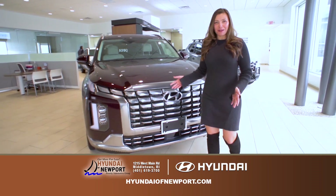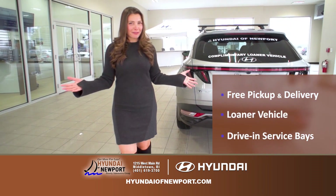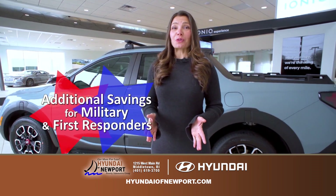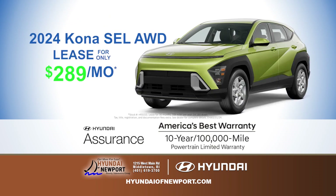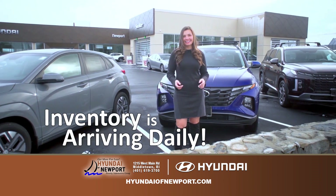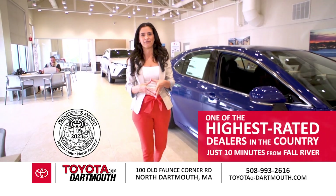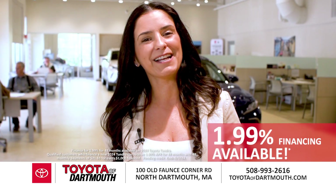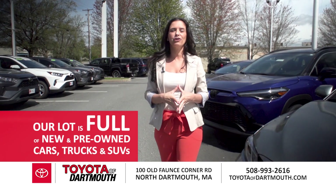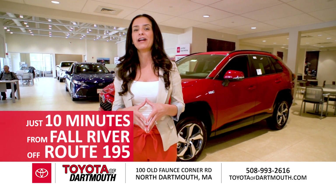Welcome to the all-new, state-of-the-art Hyundai of Newport — free pickup and delivery, loaner vehicles, and drive-in service bays, with additional savings for military and first responders. Lease a 2024 Hyundai Elantra SEL for only $179 a month, or a 2024 Hyundai Kona SEL all-wheel drive for just $289 a month. Also at Toyota of Dartmouth — one of the highest-rated Toyota dealers in the country, just 10 minutes from Fall River. Lease a 2024 Toyota RAV4 Prime SE for only $329 a month, with special financing as low as 1.99%. Right off 195 in North Dartmouth.